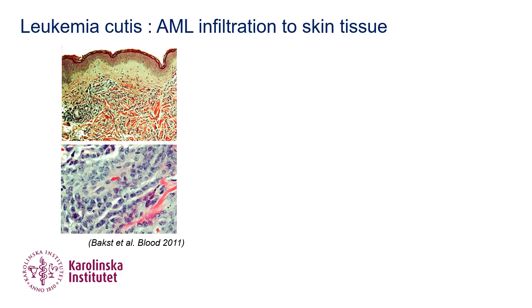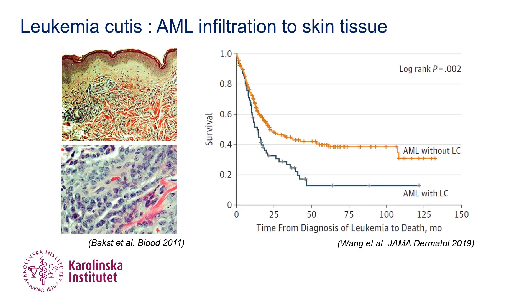Leukemia cutis, or leukemic cell infiltration in skin, is one of the extramedullary manifestations in acute myeloid leukemia, or AML. Although it is associated with poorer survival, our understanding about leukemia cutis is limited.